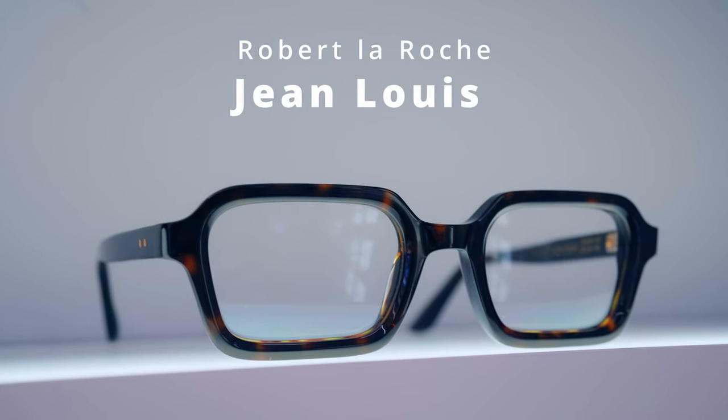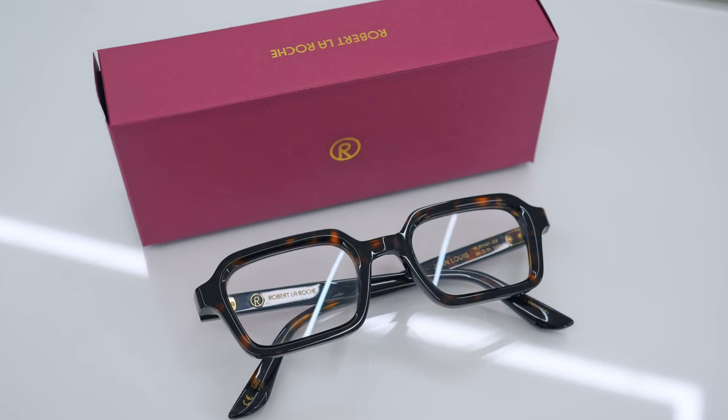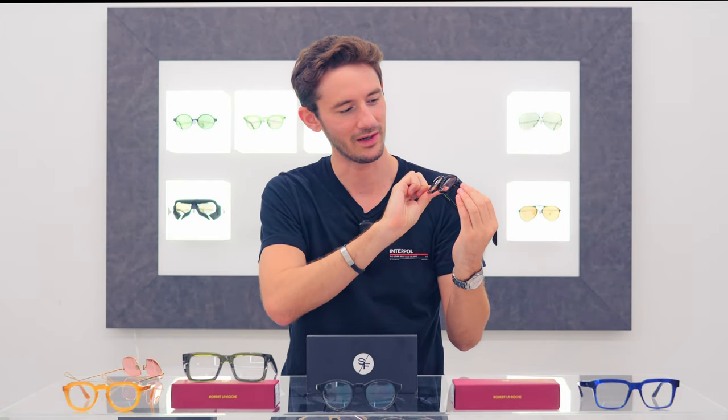Almost completely juxtaposed against the Visconti is the Jean-Louis. As opposed to the oversized styling of the Visconti, this is deliberately undersized and should always be worn smaller than the face. Like all Robert La Roche frames, the Jean-Louis comes in a variety of beautiful colours, but you can never beat a classic tortoiseshell, and for me the shape itself does enough that you don't necessarily need an adventurous colour to make it stand out.